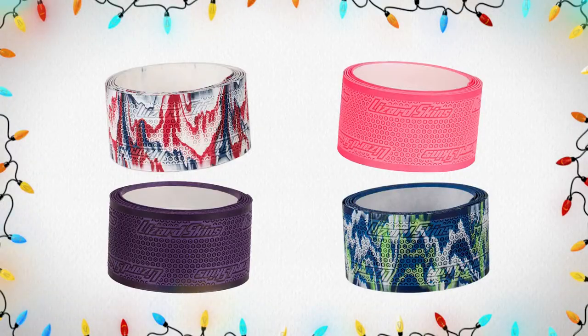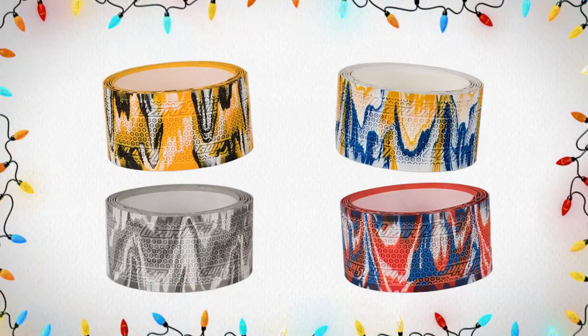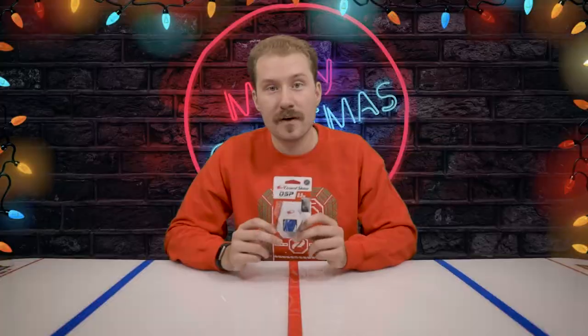Up next on our Stocking Stuffer Gift Guide, we have Blizzard Skins Hockey Grip Tape. You apply it to the top end of your stick to help protect your gloves and to also give you better performance. We have a variety of options to fit your needs, whether it's an additional color, a camo color, or whatever it might be. Check out what we have online or visit us in-store and don't forget to add this to your list.